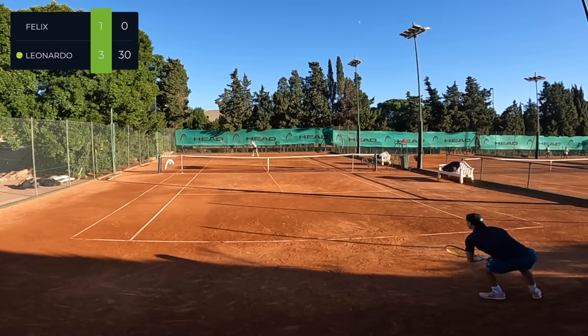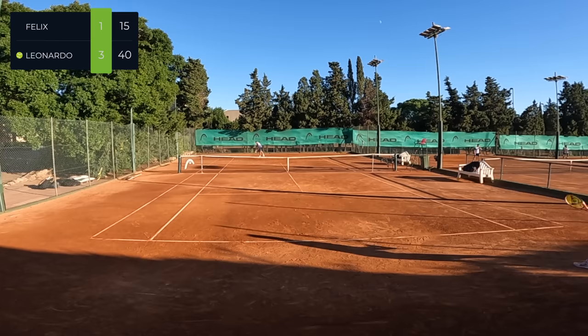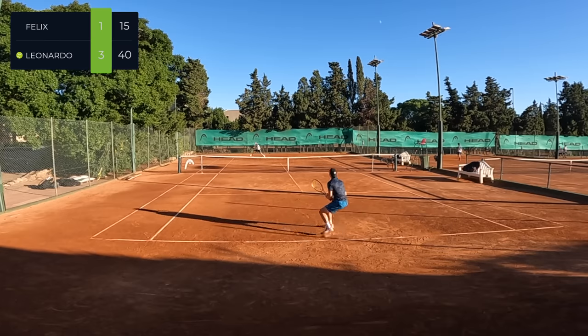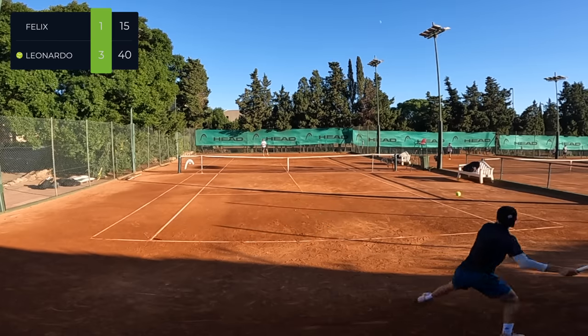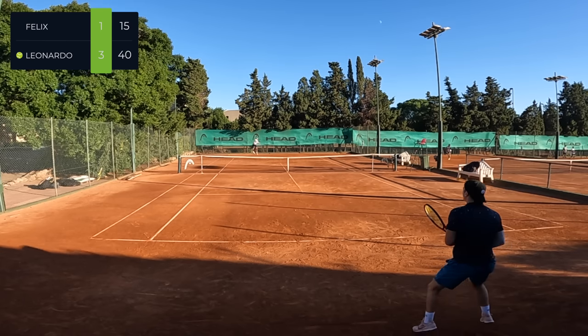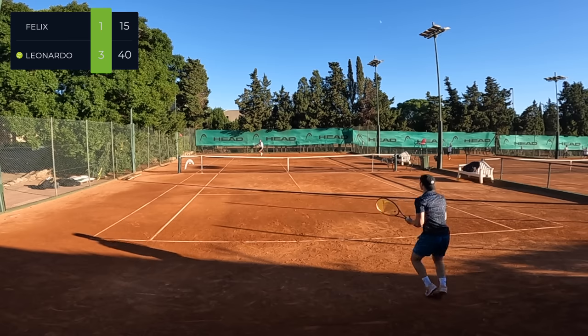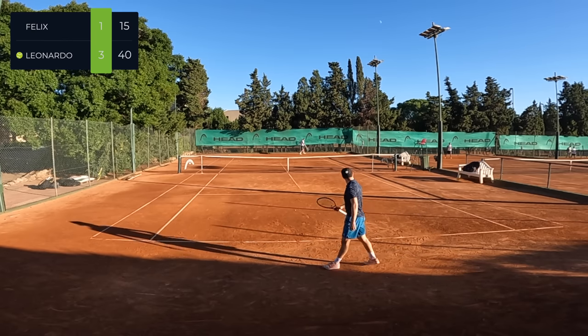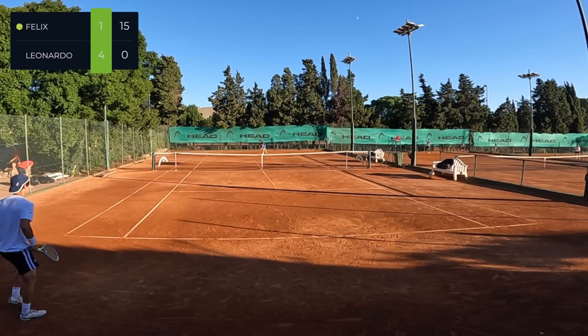I wasn't too worried though — I knew I had confidence in my game and I was going to find my rhythm in these matches. In my experience, I've always had a little bit of a shaky start but I've always made up for it in the games after. Especially here at 40-15 down on his serve, I was just trying to find my depth and find exactly how I wanted to hit the ball.